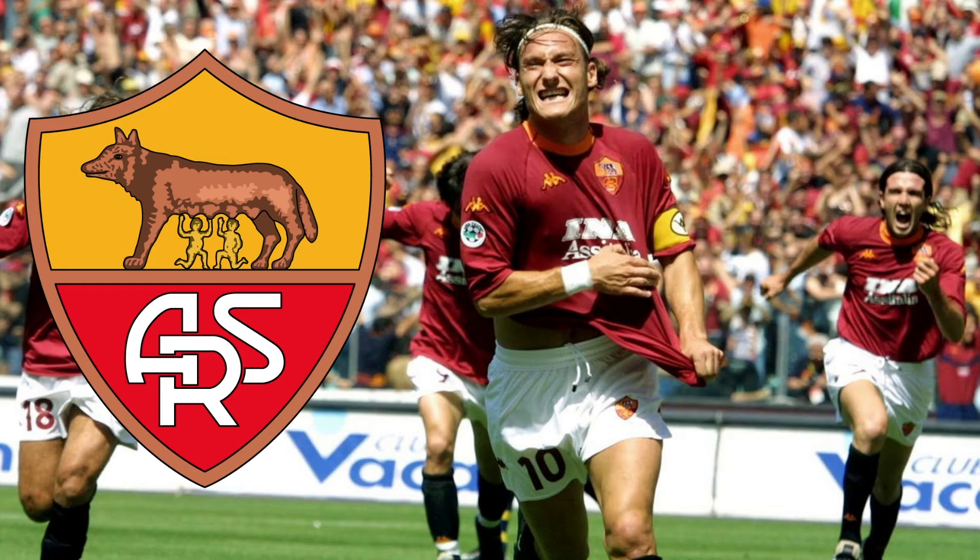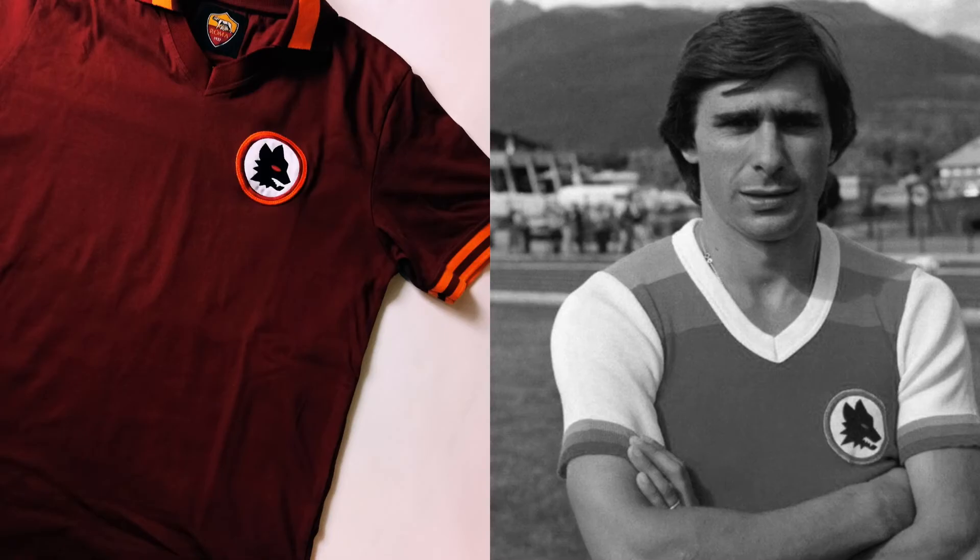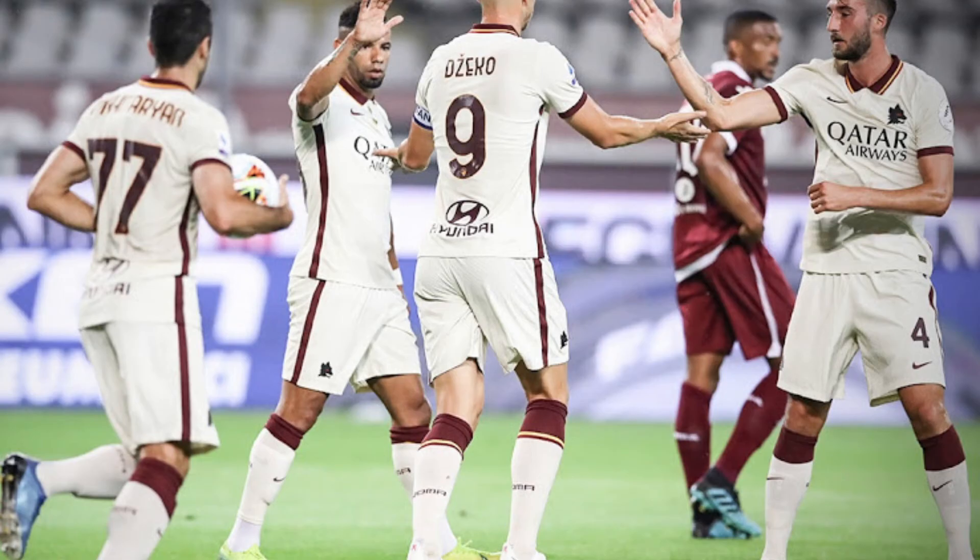From the late 70s until the mid-90s, Roma featured an alteration of their traditional badge, using a singular, more intimidating wolf's head as their main crest. The silhouette is designed extremely well, and is something that would be great to see more prominent in future kits. This season, the wolf finally made a return to the away kit, and given the positive response, we may be seeing more of it in the future.